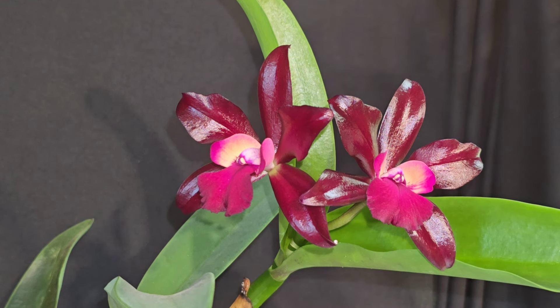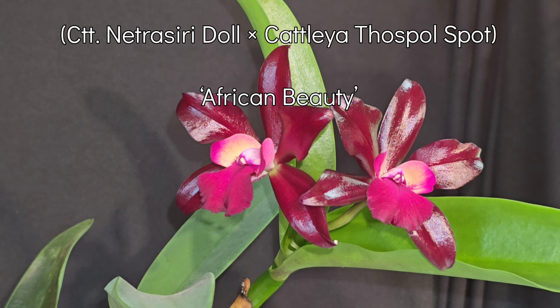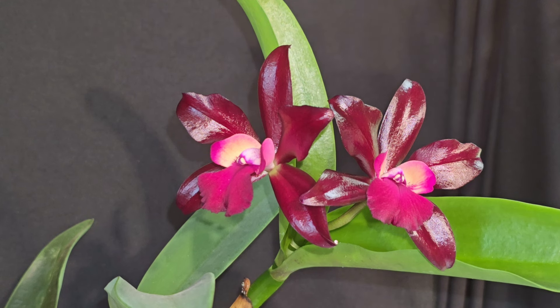Lugatone African Beauty is Catalaanthe — the cross is Netrasiri Doll crossed with Cattleya Thospol Spot. I'll put that up on screen in case I'm butchering it, but that is the cross they used to make her, and it is a terrific cross.